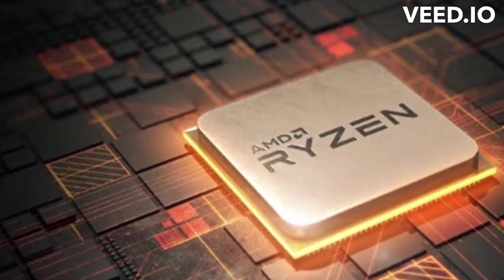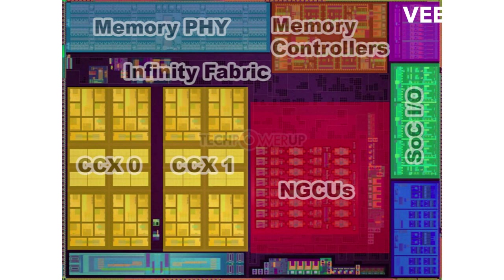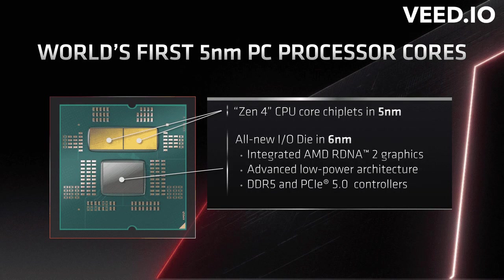They disrupted the market by embracing chiplet technology and implementing it in their Zen microarchitecture. With Zen, AMD introduced the concept of chiplets, which featured separate CPU cores and an input-output chiplet connected via their revolutionary Infinity Fabric interconnect.